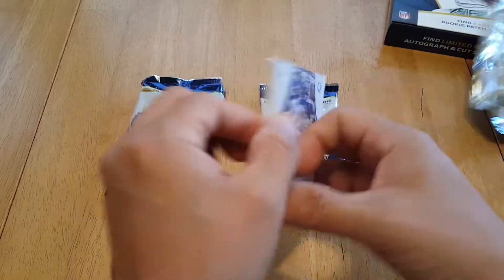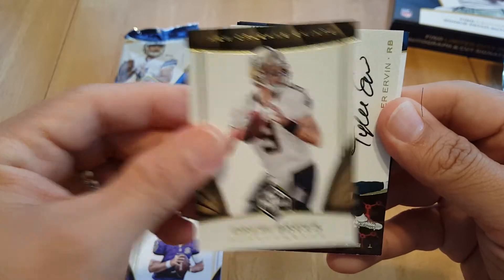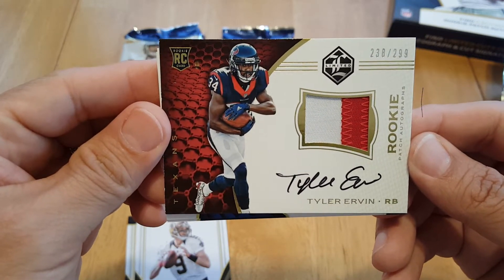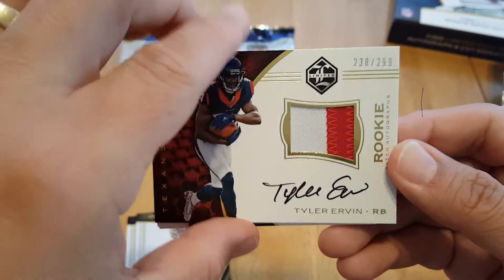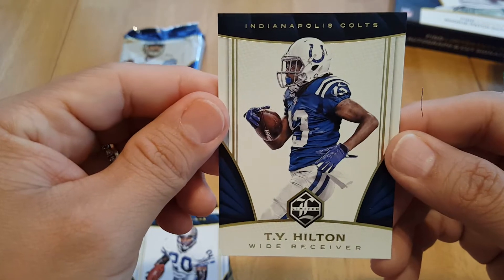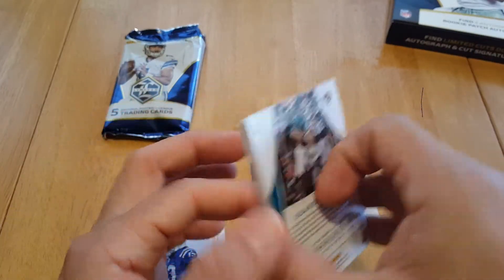First one we got Mr. Joe Flacco, Drew Brees, and a rookie patch auto Tyler Irvin - on-card, sweet looking card, 238 of 299. And we got Barry Sanders, TY Hilton.